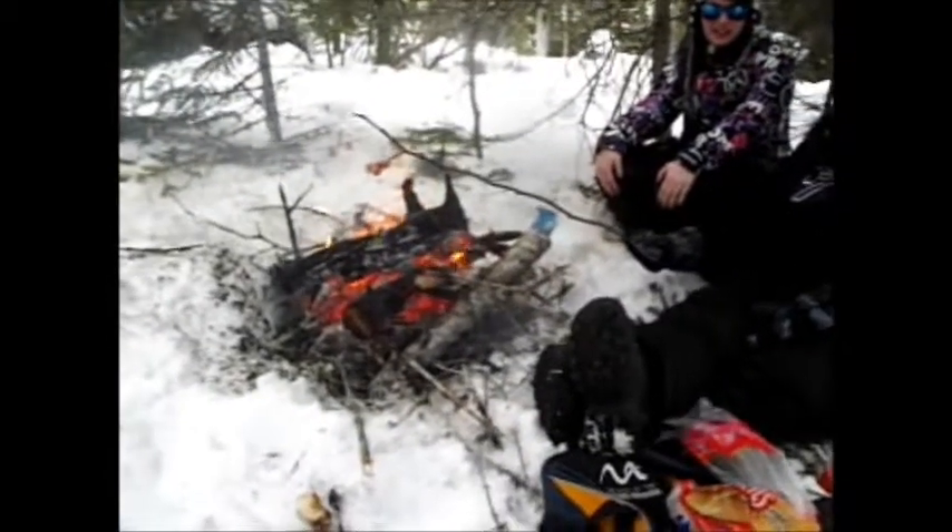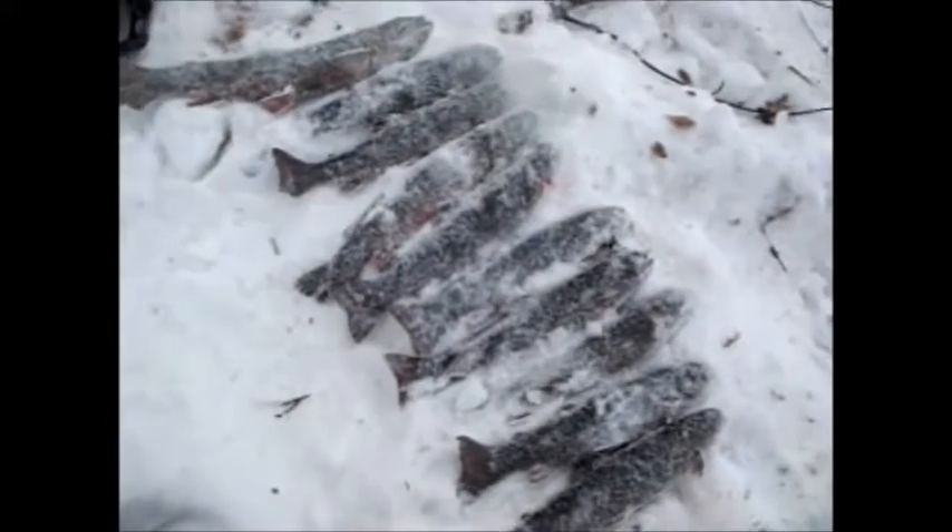My wife and our friend from Cornerbrook are roasting wieners and hot dogs over the fire now. We got 10 trout - and we've been here about, he's not too careful.